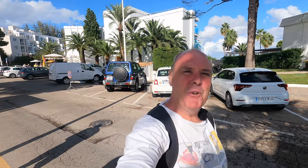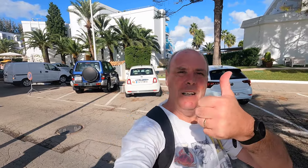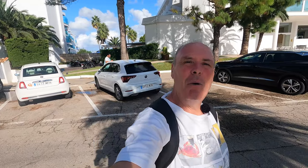So that's Playa de Muro done - the beach, the shops, and everything else it has to offer. If you enjoyed today's film, I'd love you to give it a big thumbs up, subscribe if you haven't already, and don't forget the Facebook group Loving Life Mallorca. I'll see you on the next film - bye for now!